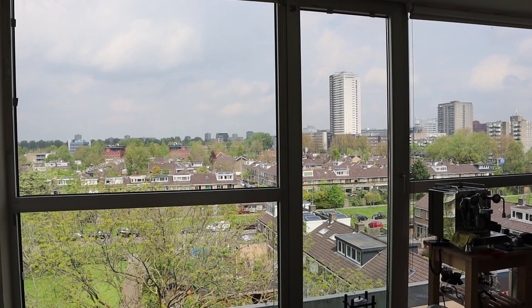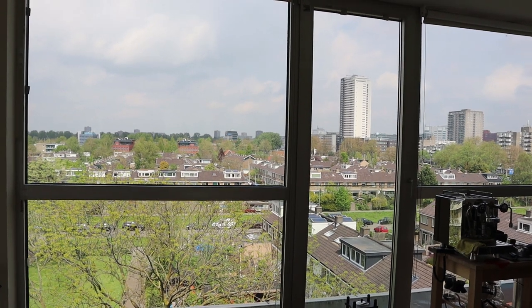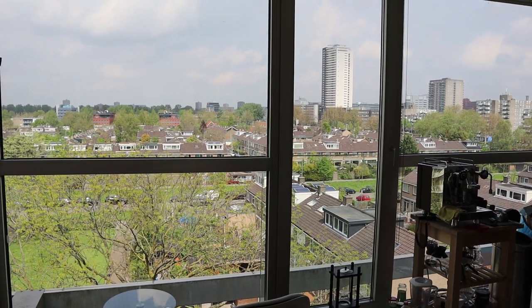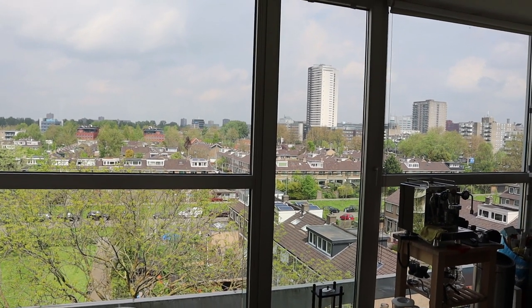Welcome to the Audiophile Barista weekly vlog number 99 — the vlog where I talk about audio, coffee, and other things that keep me busy. It is a beautiful warm sunny day in Rotterdam, and today I have a few interesting things for you.